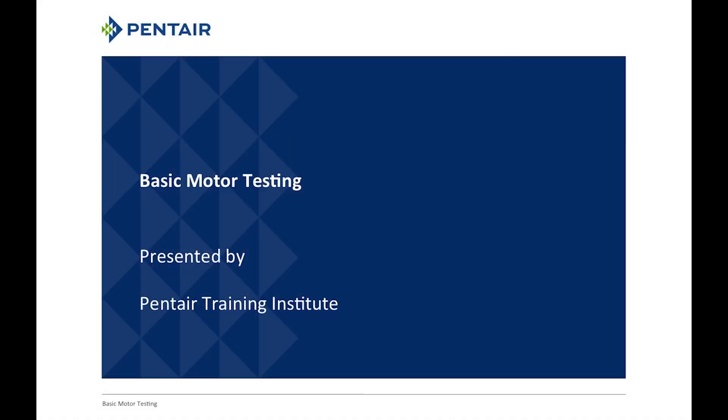Hello, everyone. This is Dan Featherstone with the Pentair Training Institute. I want to welcome you to our basic motor testing module. This module was recorded earlier in August and it's supplementary to our Meter 101. I'm assuming you have a meter, you know how to use it, or you've viewed the Meter 101 course and are familiar with how meters work.